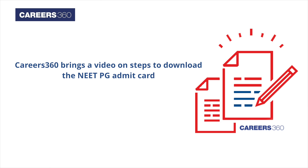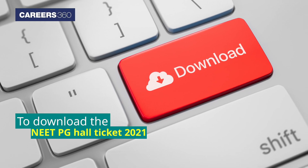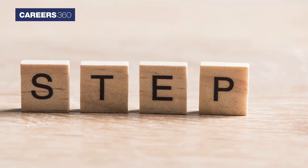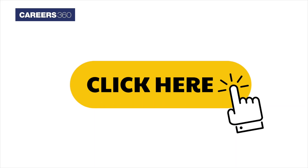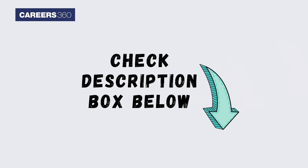Therefore, Careers360 brings a video on steps to download the NEET PG Admit Card. To download the NEET PG Hall Ticket 2021, candidates must follow the stepwise procedure. Click on the NEET PG Admit Card link in the description below for more details.